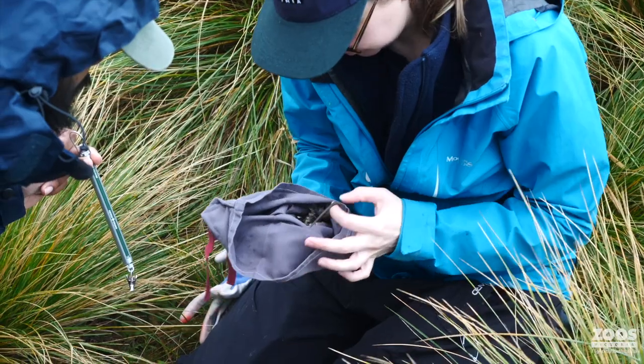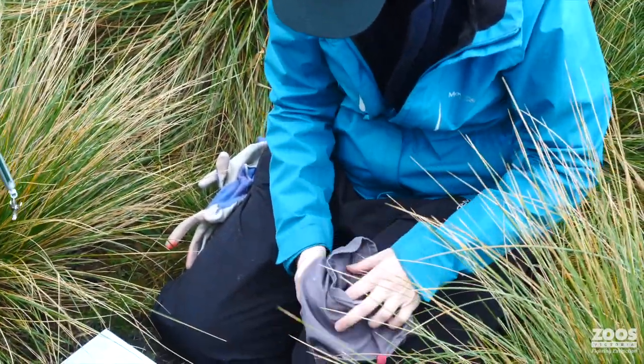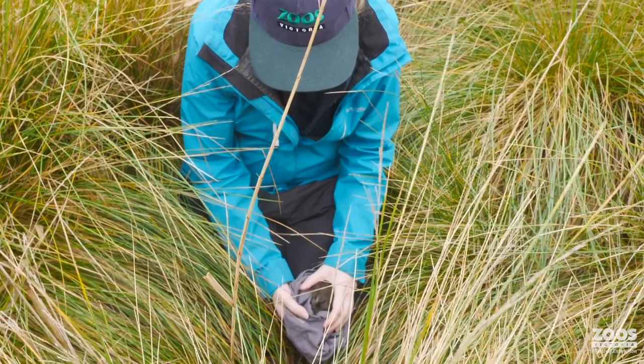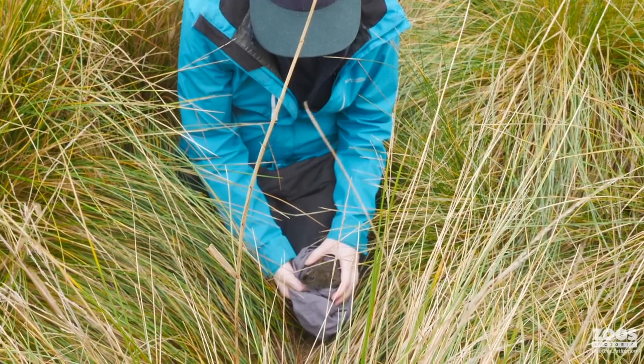It was my first broad-toothed rat. To see one in an area where we haven't seen them — anyone's seen them in 30 years — is very special indeed. Just from a conservation perspective and from a personal perspective, to have done all this work and to finally see them at a place where they are so elusive is pretty special.